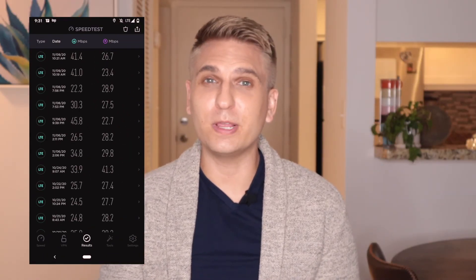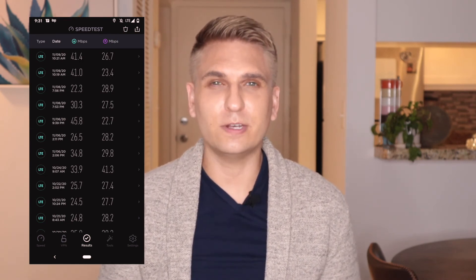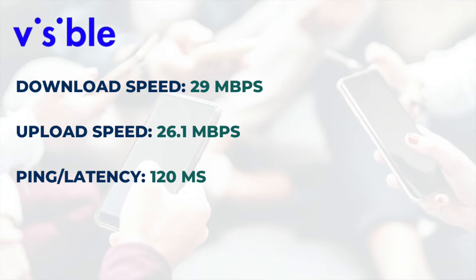Over the past month, I conducted 25 speed tests to get a better snapshot of Visible's performance. These were all conducted at my home location in South Florida. Here's a look at the averages: download speed, 29 megabits per second; upload speed, 26.1 megabits per second; and ping, 120 milliseconds. The download speed of 29 megabits per second is a lot higher than what Visible says on its website — 5 to 12 megabits per second. Upload speed: Visible says just 2 to 5, and my average was 26.1 megabits per second. The ping average of 120 milliseconds is slightly faster than the 150 mentioned on Visible's website, but still not great if you're an online gamer — a lot of gamers want that number to be 60 or less.